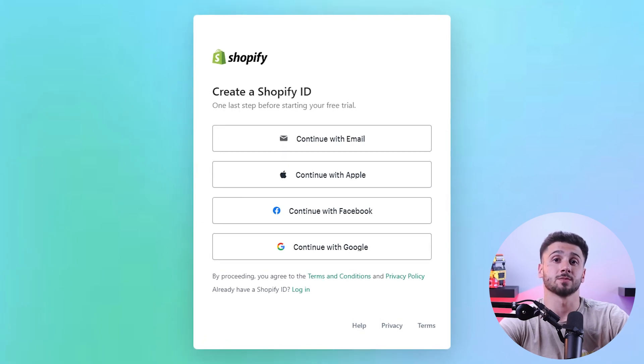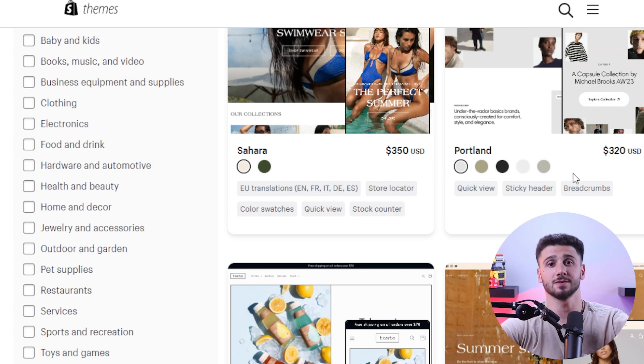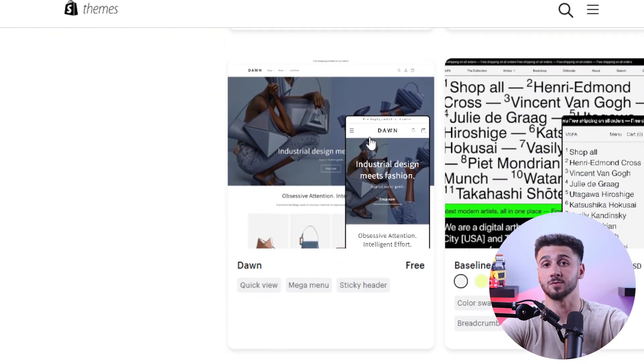Once you've selected your platform, sign up with them and it's time to select a theme for your website. E-commerce websites usually offer a few free themes as well as paid ones.